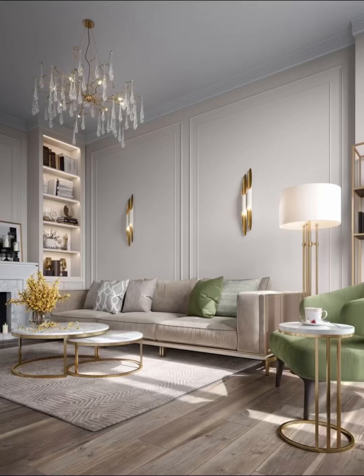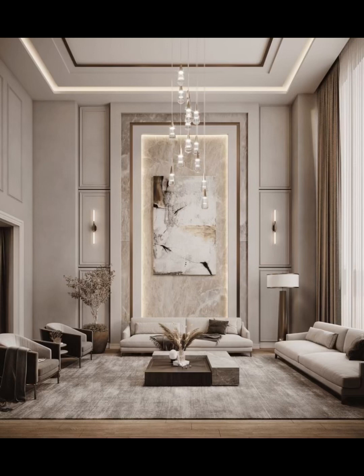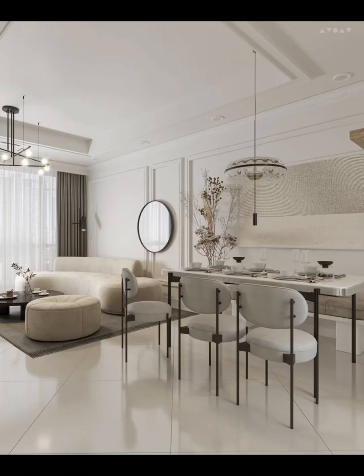Welcome to Home Paradise, your ultimate destination for all things interior design. In today's immersive four-minute video, we are diving head first into the world of neoclassical interior design for your living room.